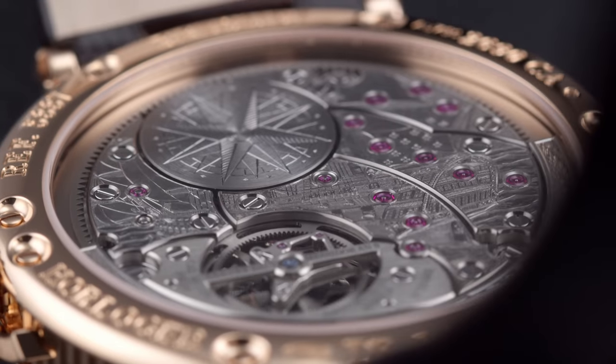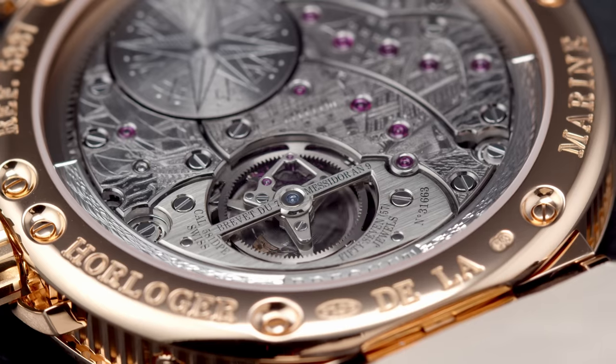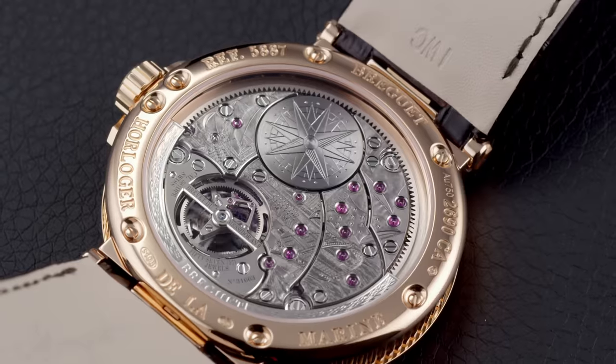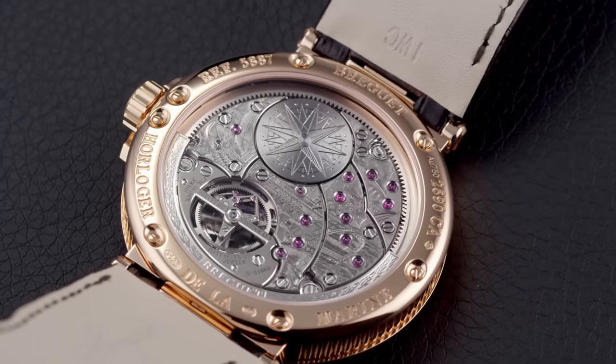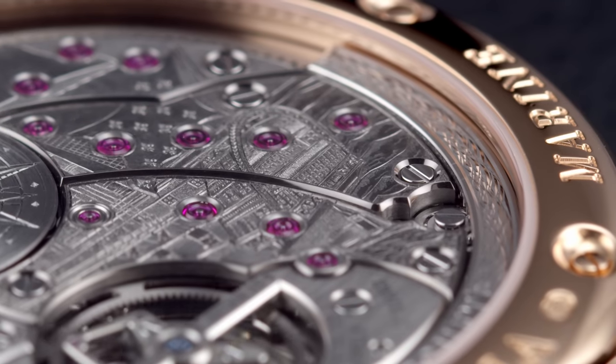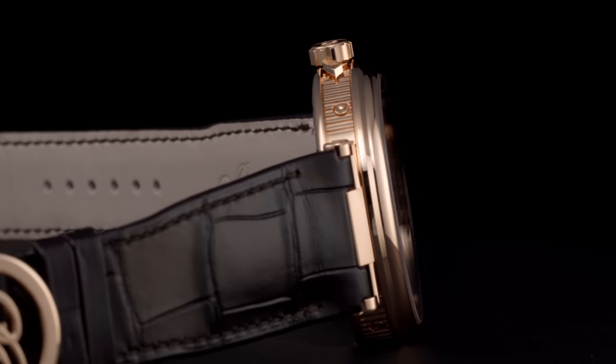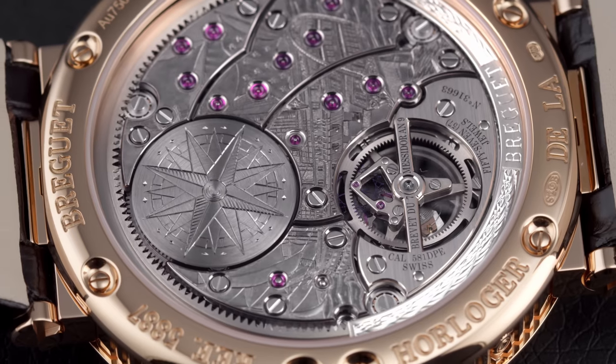As richly adorned as the dial, the back of the movement reveals bridges with hand-engraved images of a historic French naval vessel, the Royal Louis, and a compass rose engraved on the barrel. The nod towards the future comes in the shape of a peripheral oscillating weight, in order to keep the watch as thin as possible while at the same time allowing an unobstructed view of that gorgeous movement.